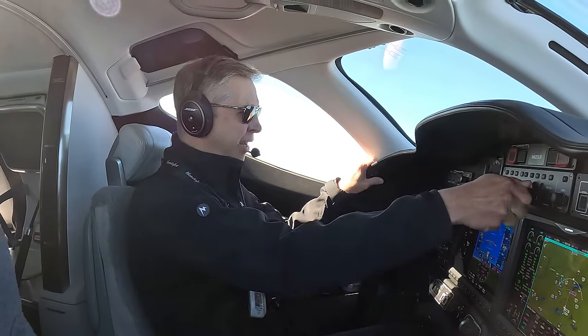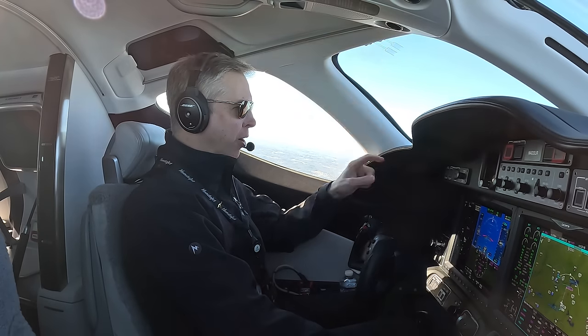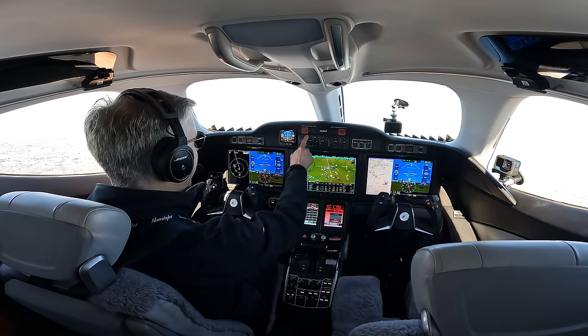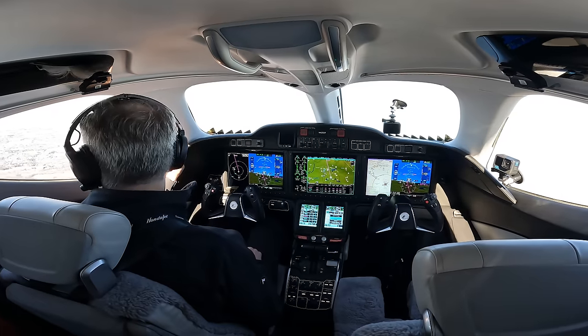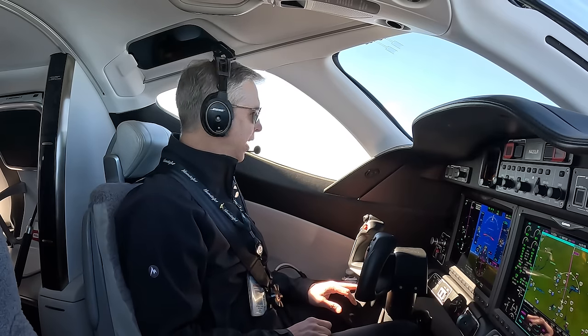Cleared direct Wayne, resume on navigation. Autopilot is engaged, Wayne direct, NAV engaged. Synchronize the heading bug. Winston-Salem in sight. Blue's Lake in sight. Atlanta Center, good morning, Honda Test 53, 7,200 climbing 12,000.